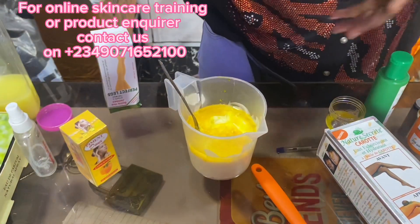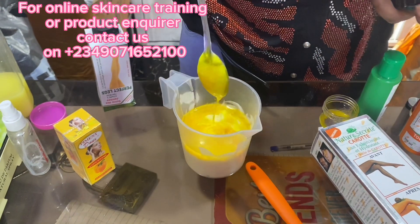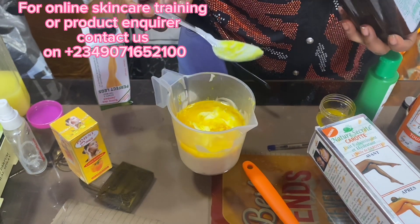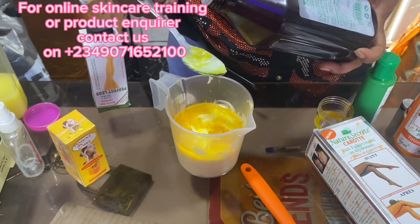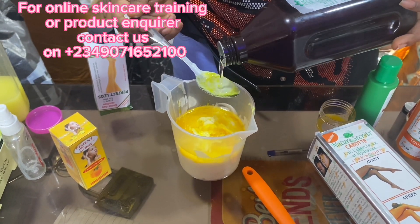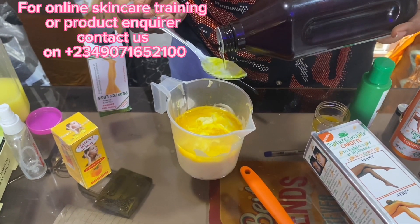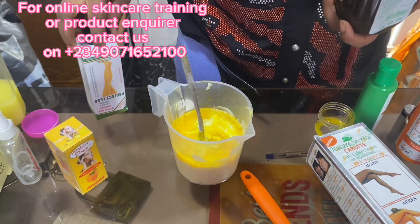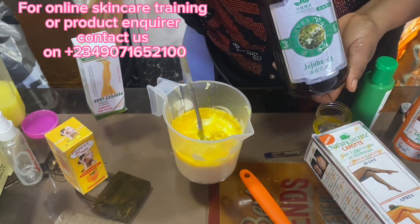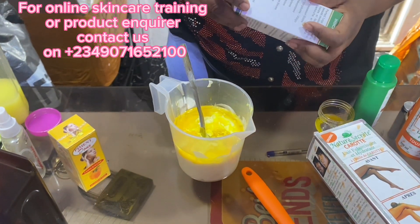So the next ingredient is our jojoba oil. I'm not going to add much jojoba oil — I'm just going to use my spoon to measure it. Just buy your measuring spoon. So this is one — just two tablespoons of jojoba oil. If you don't have jojoba oil, you can use almond oil as well. So if it is almond oil that you have, you are good to go.